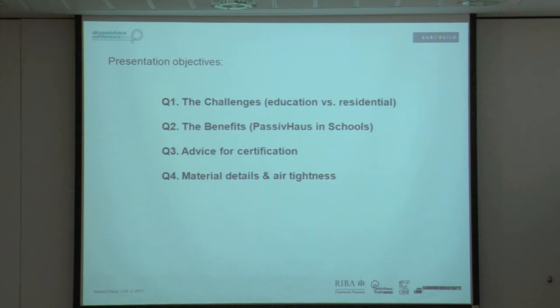I'm going to talk about the challenges of education versus residential passive house, the benefits of passive house in schools, some advice for certification, and material details and air tightness.